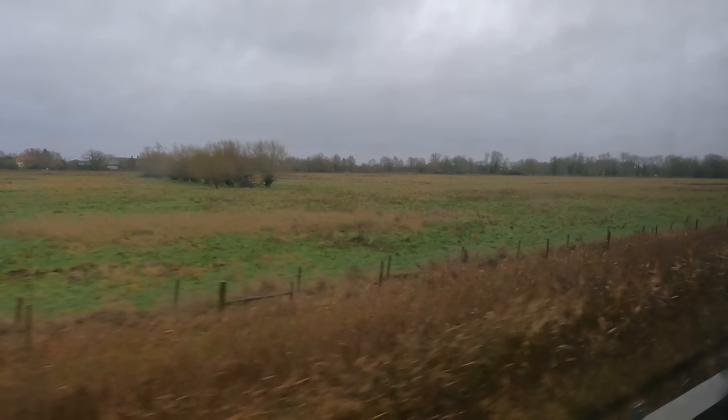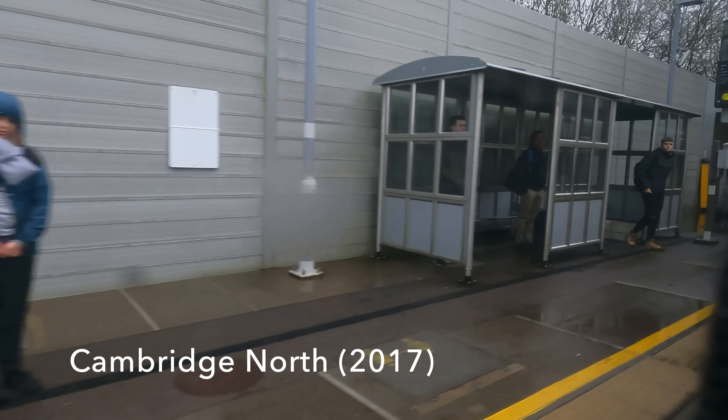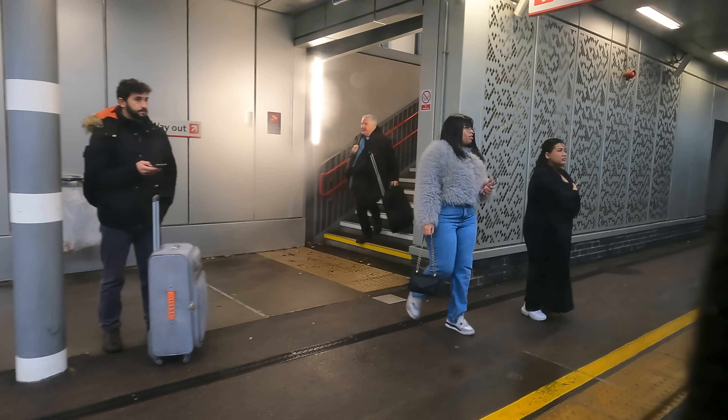At Water Beach, the line begins to track the River Cam into Cambridge. Cambridge North was developed to service the growing suburbs, along with the commercial and high-tech facilities around the Science Park.